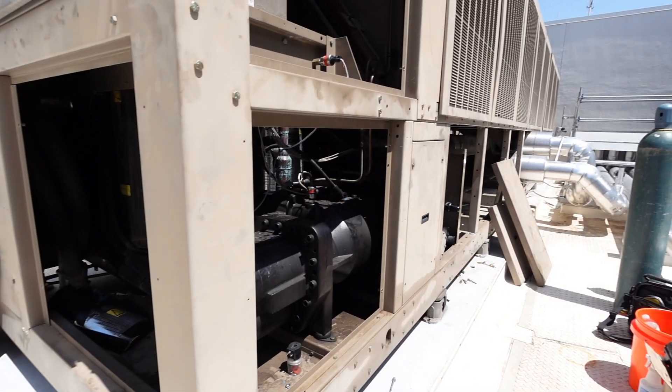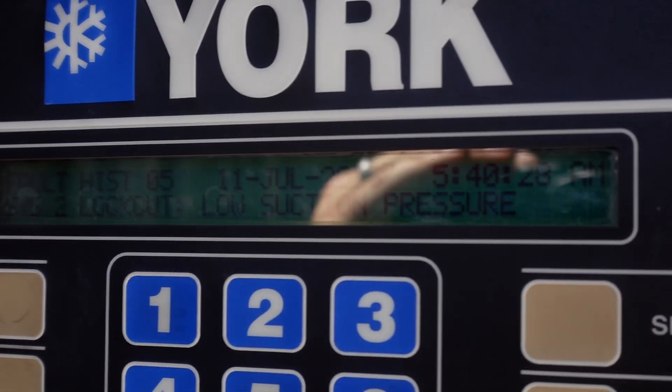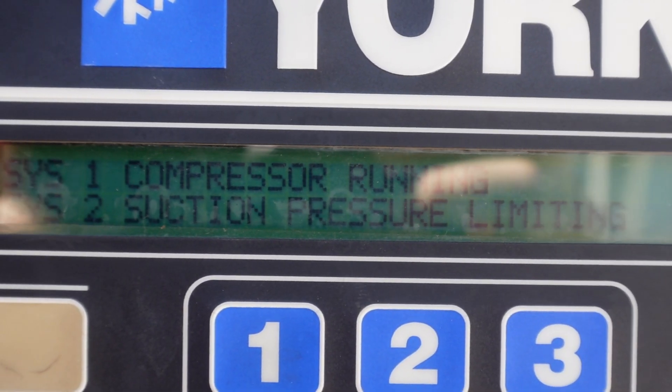We've got a YCIV here that was tripping on a low suction pressure. Spent the last several days trying to figure out why. It became apparent pretty quickly that we had an issue with charge, so we ended up pulling charge out to check. Out of 185 pounds, we only got 65 pounds out of it, which is horrendous.